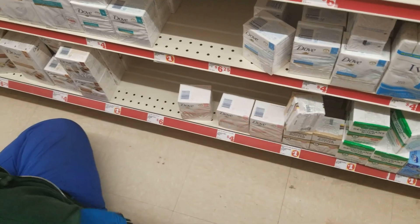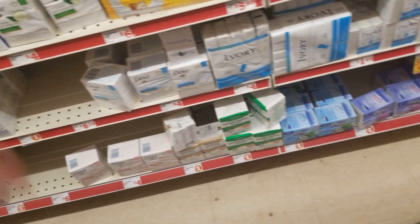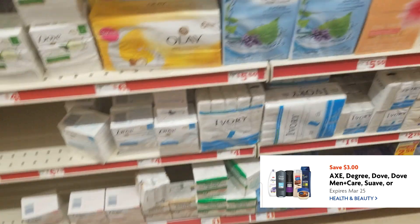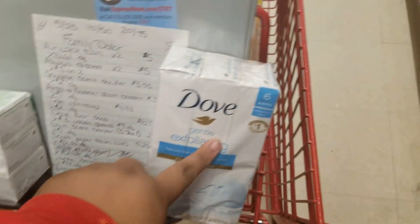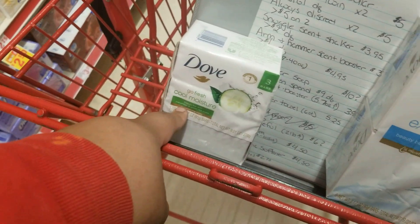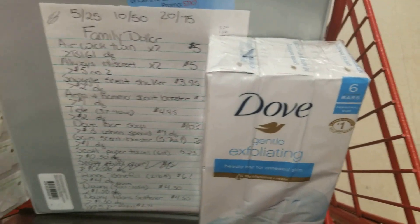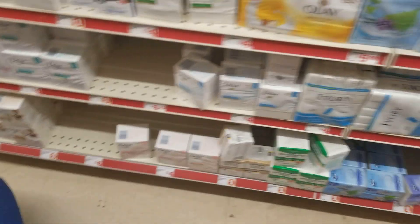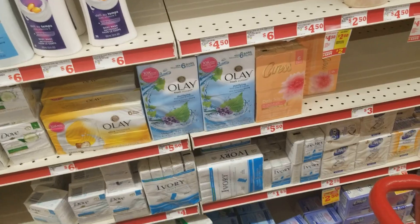So Marcus is on the floor trying to decide what exactly he wants to get. We're doing the $3 off of $9 off the Suave, Dove, Caress, different stuff. We're getting some bars of soap. This one is $6.75 and these are $4, so we're at $10.75 and we'll get the $3 off. It's not advertised here but it is on sale — I checked it and it does qualify, so make sure you go and check.